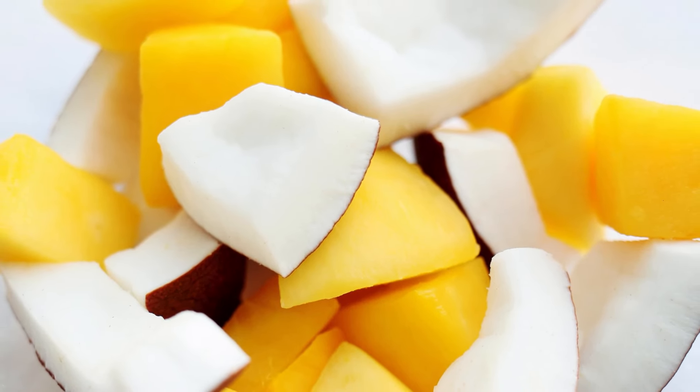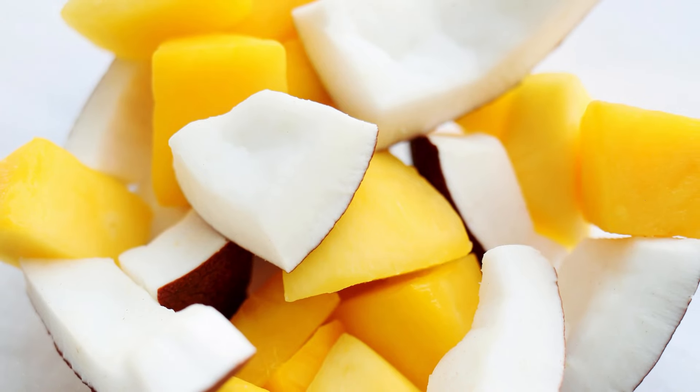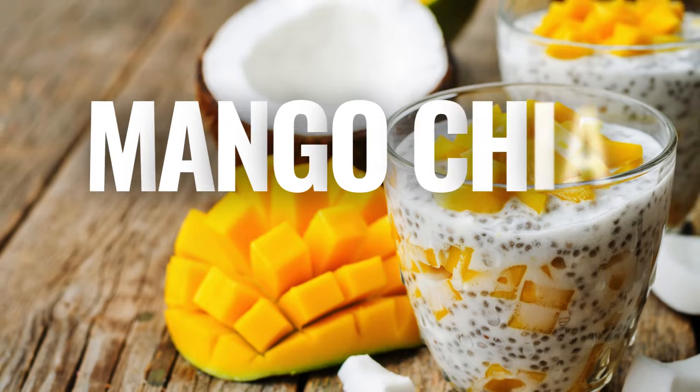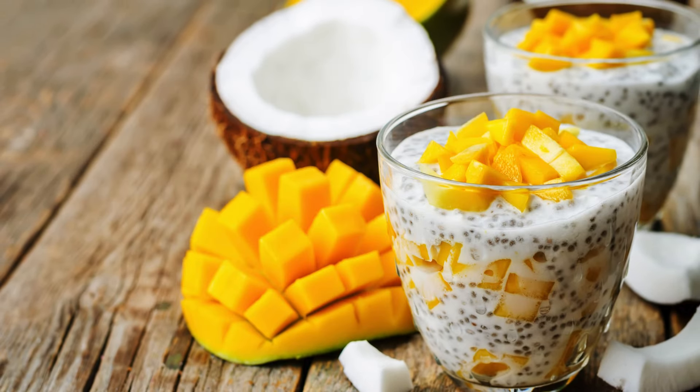9. Mango Coconut Bread — a moist and flavorful bread with chunks of fresh mango and a hint of coconut. Perfect for breakfast or a snack.